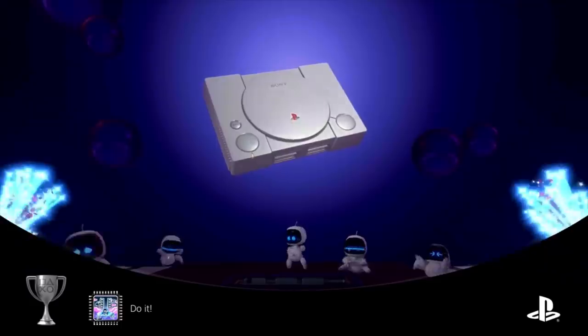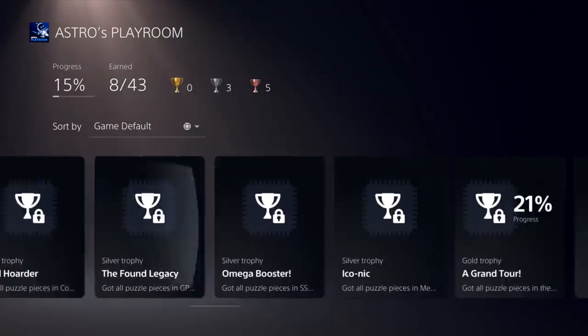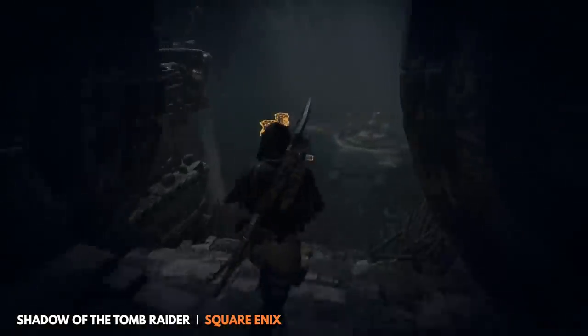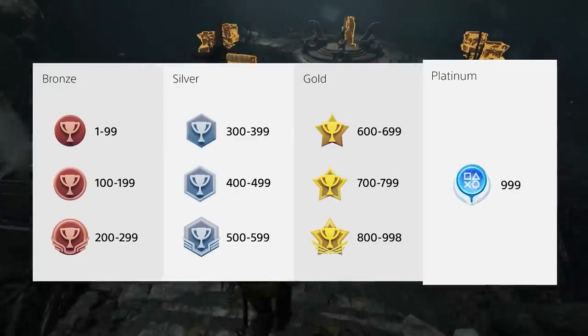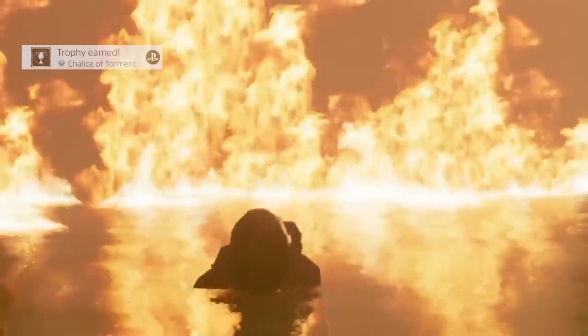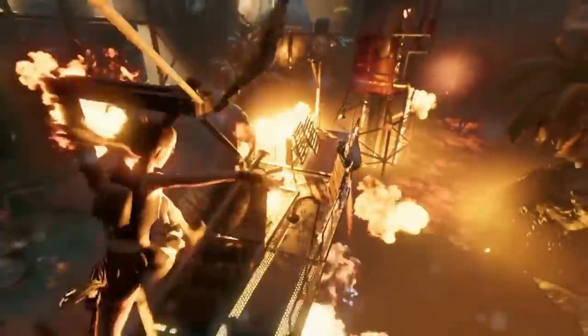Trophy hunters now have a system that keeps track of your life's work, giving your gaming life a true witness. New trophy levels and icons are coming as well for level seekers, with a brand new platinum trophy icon at the top of the totem pole — available for those who reach level 999 and above. Those are the real heroes.